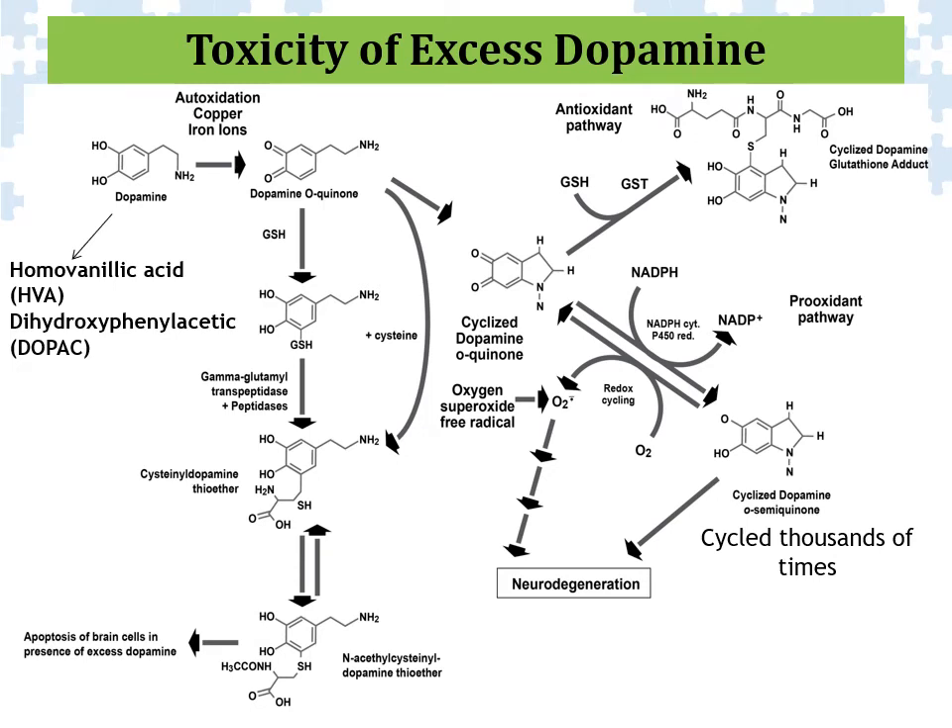Excess dopamine — whether in a child, teenager, or adult — and this video is specifically regarding individuals with autism — elevated dopamine can actually lead to aggressive behavior, self-injurious behavior, and irritability. In extreme cases, it can lead to extreme behavioral problems. In addition to autism, elevated levels of dopamine in certain individuals have been known to trigger acute psychosis.